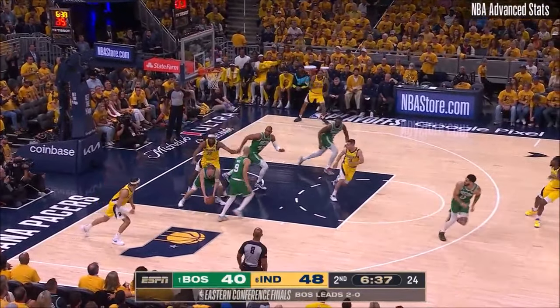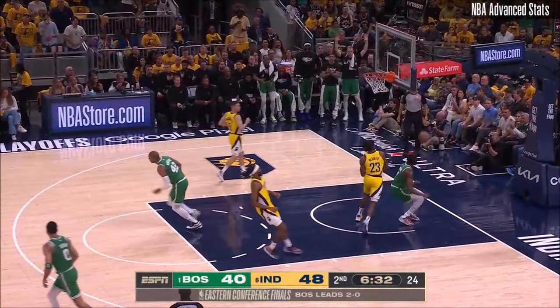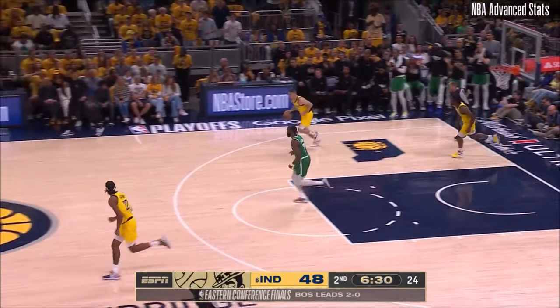He's lobbing inside to Jackson, swatted away by Horford. Here's Brown running to the floor, easy two. Horford's defense leads to a dunk.